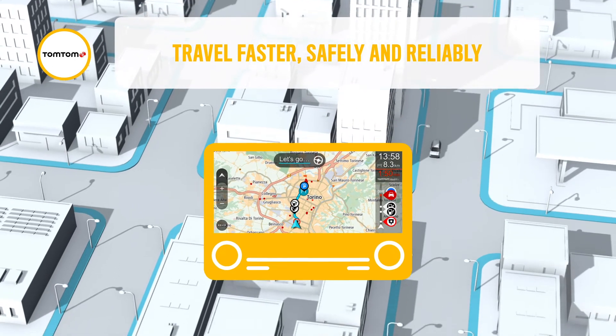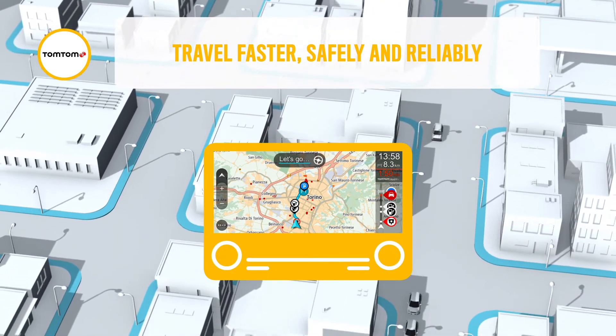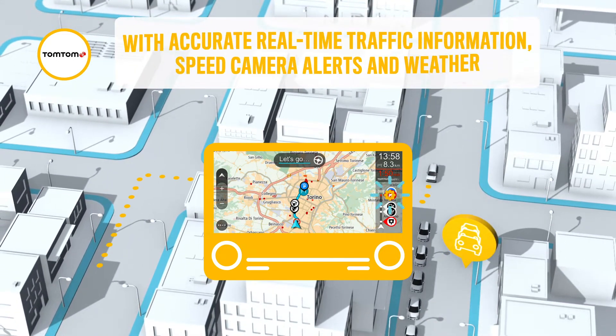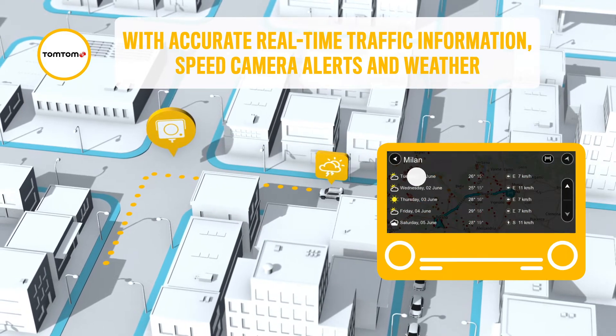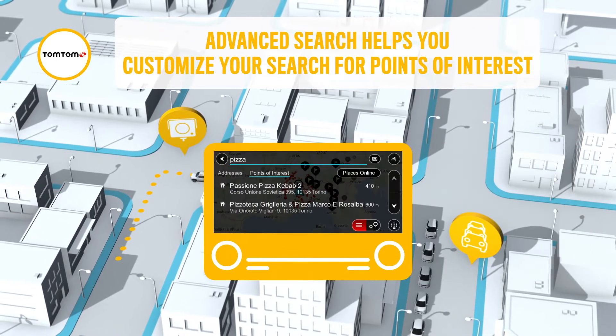Behind the wheel of your Jeep, you can count on the fully integrated, connected navigation by TomTom to be your trusted partner, providing the best routing and guidance with accurate real-time traffic, speed camera alerts and weather delivered directly into your system. It is easy to find your way with your navigation.